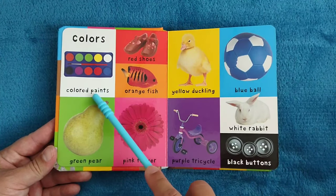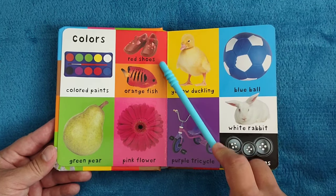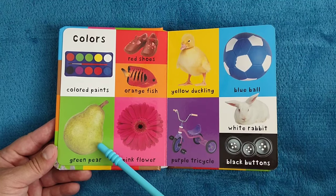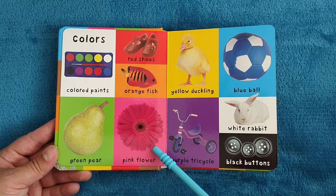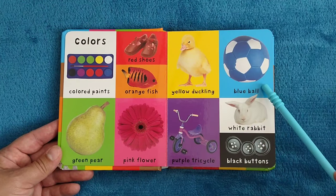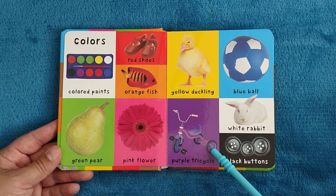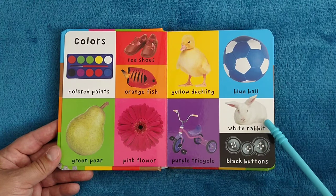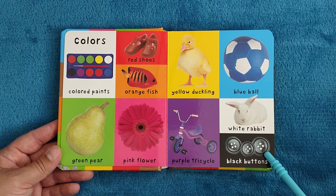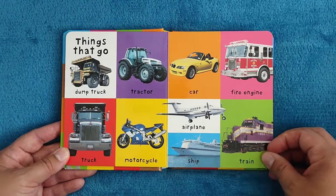Colors. Colored paints, red shoes, orange fish, green pear, pink flower, yellow duckling, blue ball, purple tricycle, white rabbit, black buttons.